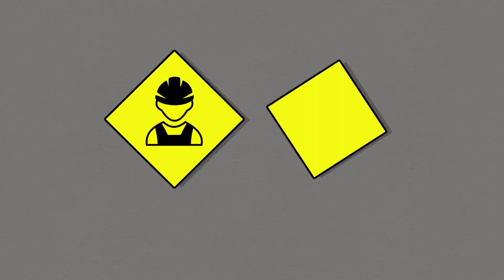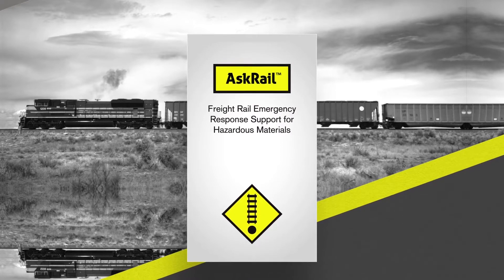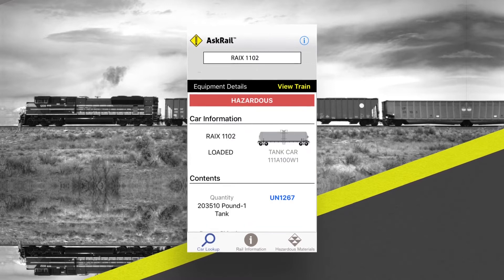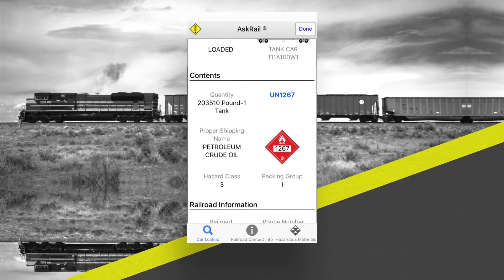The best source for rail car information is the conductor or the train's consist. If first responders can't locate these resources, then they can simply enter a rail car ID into the app's easy-to-use mobile interface to see if a car and train are carrying hazardous material before determining how to respond to the incident safely.